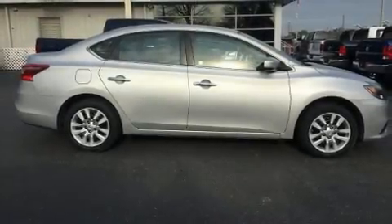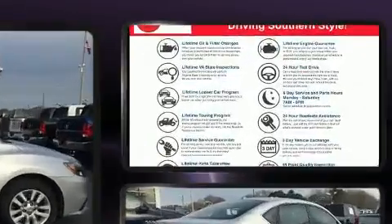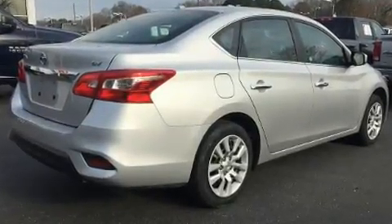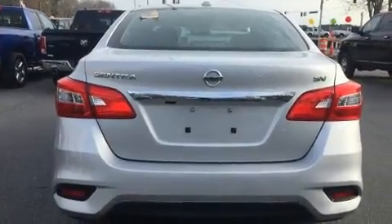You can expect a lot from the 2016 Nissan Sentra. This four-door, five-passenger sedan still has fewer than 40,000 miles. Smooth gear shifts are achieved thanks to the 1.8-liter four-cylinder engine. And for added security, dynamic stability control supplements the drivetrain.